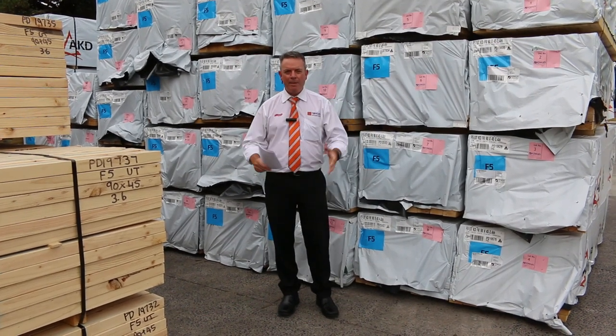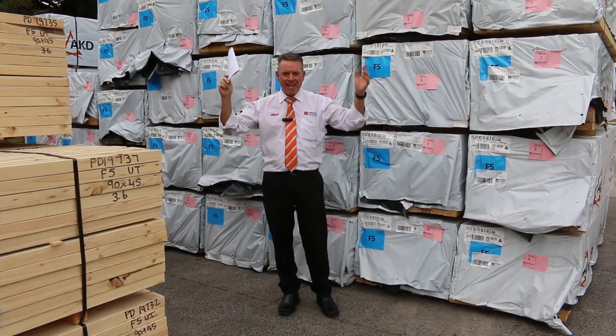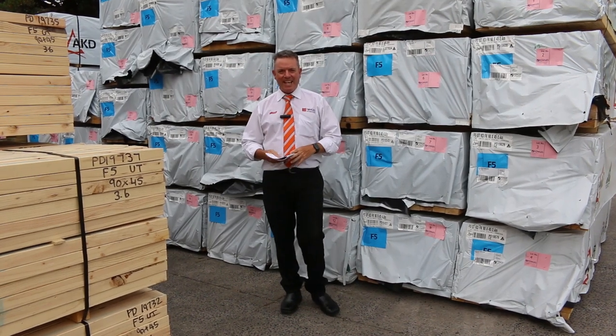G'day, I'm John from Fowls Auction Sales, and I'm here to preview tomorrow's Timber Auction — that's the 19th of January at 10 a.m.